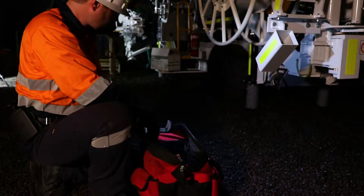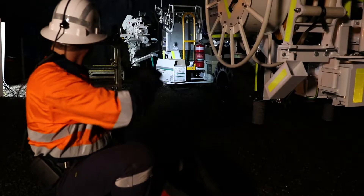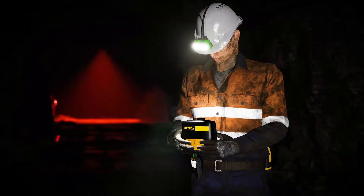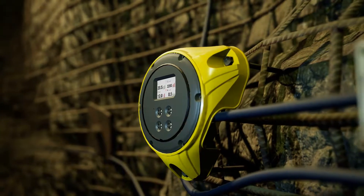The Sirius was designed based on client requests and a big push from the industry for a more advanced, intelligent caplamp. The development of Sirius reflects a new era of Minark and the development of the company, from a refuge chamber manufacturer to a fully fledged, end-to-end, complete emergency response solutions provider.